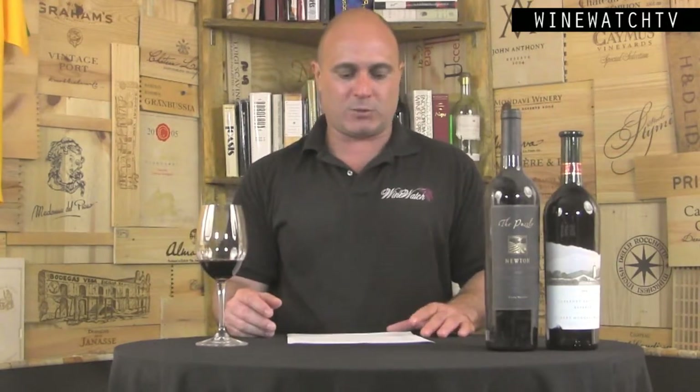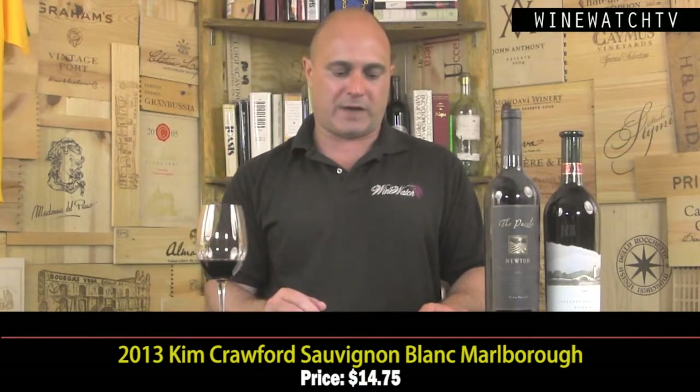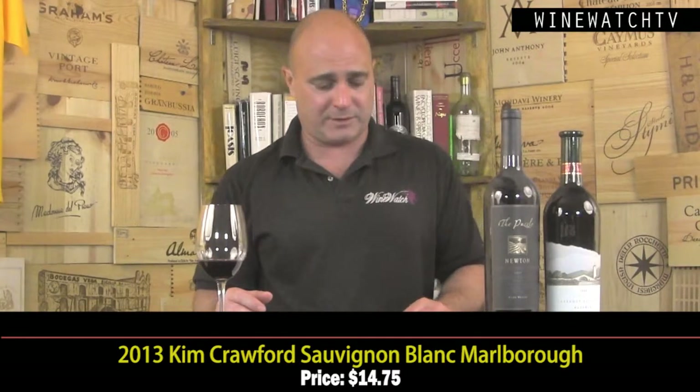Kim Crawford is one of the original names coming out of New Zealand — Kim is no longer associated with it, but this is your classic Marlborough Sauvignon Blanc, the 2013, a great vintage for New Zealand. Nice touch of green peppercorn spice on the nose, white grapefruit, kiwi, grassy notes. Good fruit on the tongue with a tangy, salty, mineral finish — leaves the tongue salivating for food. Very good juice at $14.75.